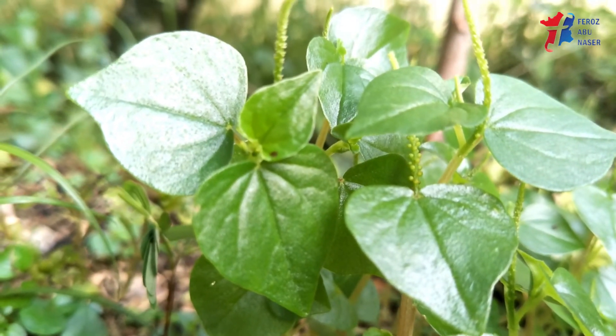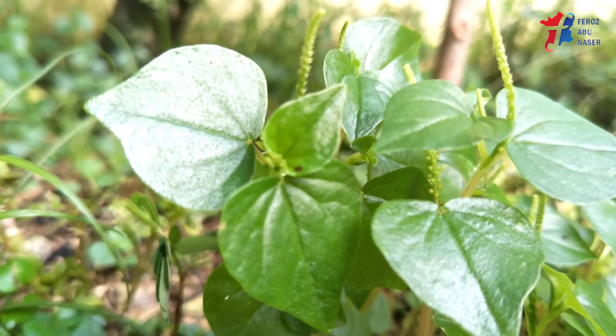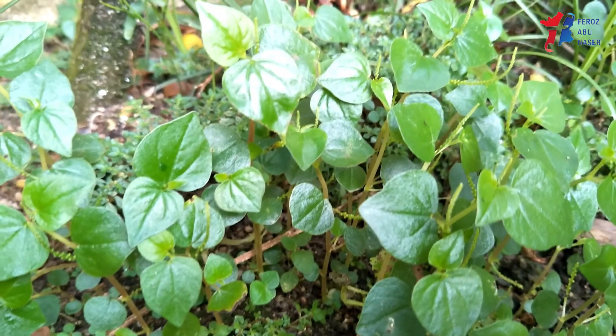In the Philippines, Peperomia pellucida is one of the 10 medicinal plants endorsed by the Department of Health. It is used to decrease uric acid levels, which is a cause of arthritis and gout.